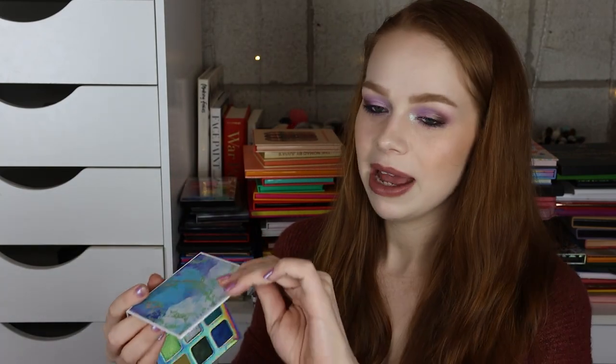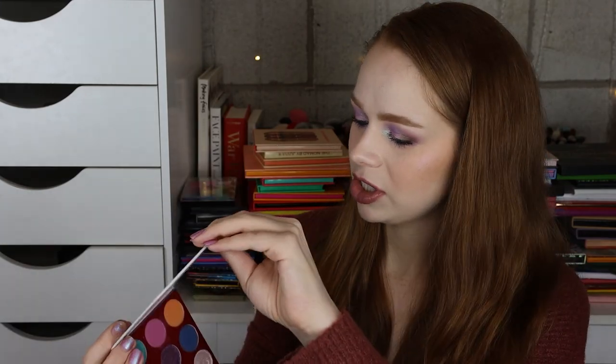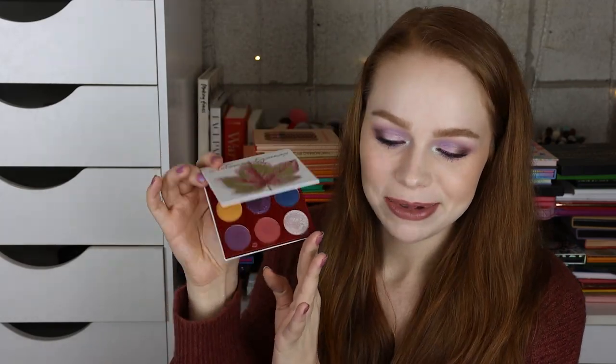And then I have the Love Luxe Beauty Something Fun palette. I have the Makeup Slave Autumn Equinox palette — I thought this was such a cute color story. Again, don't really know what they're doing, but I'm still here for this palette even though it's a little bit older. And then I have the ColourPop Uh-Huh Honey palette with one ugly glitter removed in my personal opinion.